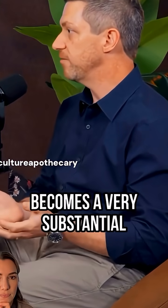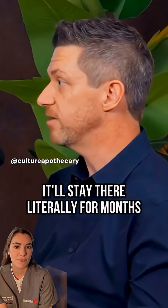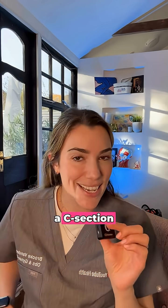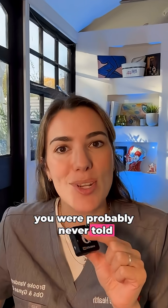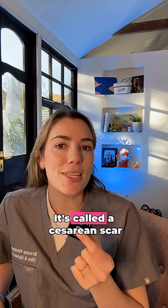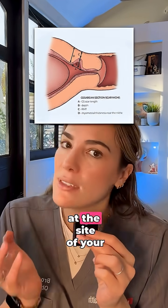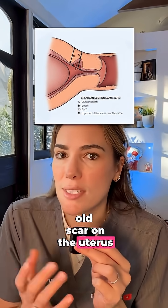That actually becomes a very substantial source of inflammation. Blood will get trapped there during the menstrual cycle and it'll stay there literally for months. If you've had a C-section, you are probably never told about this potential issue, which affects up to 60% of people who have a C-section. It's called a cesarean scar niche — basically a small inward dent at the site of your old scar on the uterus.